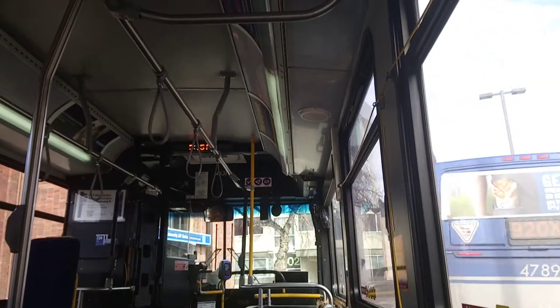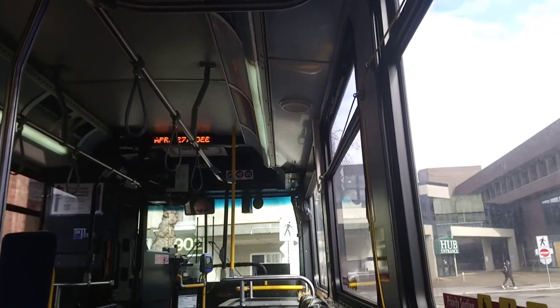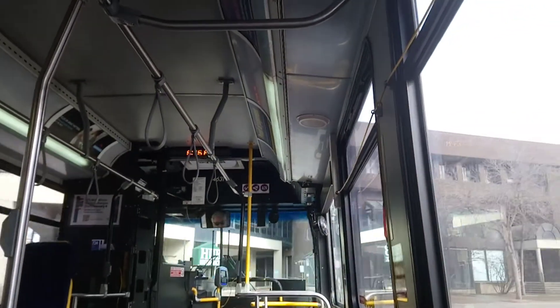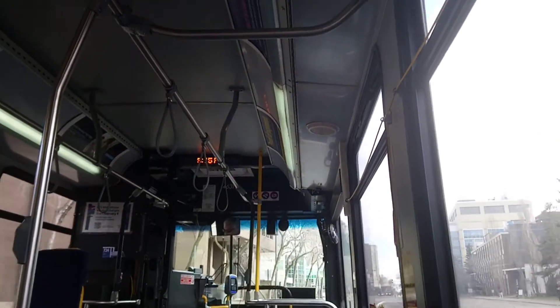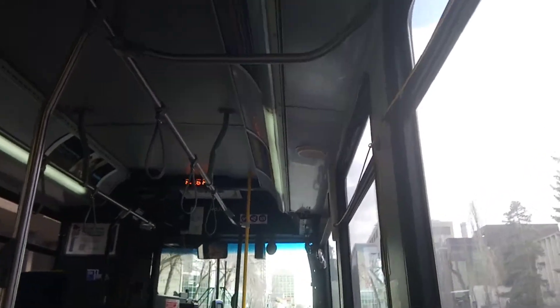Hello and a wonderful good afternoon and early evening to you all, ladies and gentlemen, boys and girls, people around the world. This is ETS bus, 2007 New Flyer diesel 40-foot low floor bus, unit 4631, on 723 Park Island here in Edmonton, Alberta.